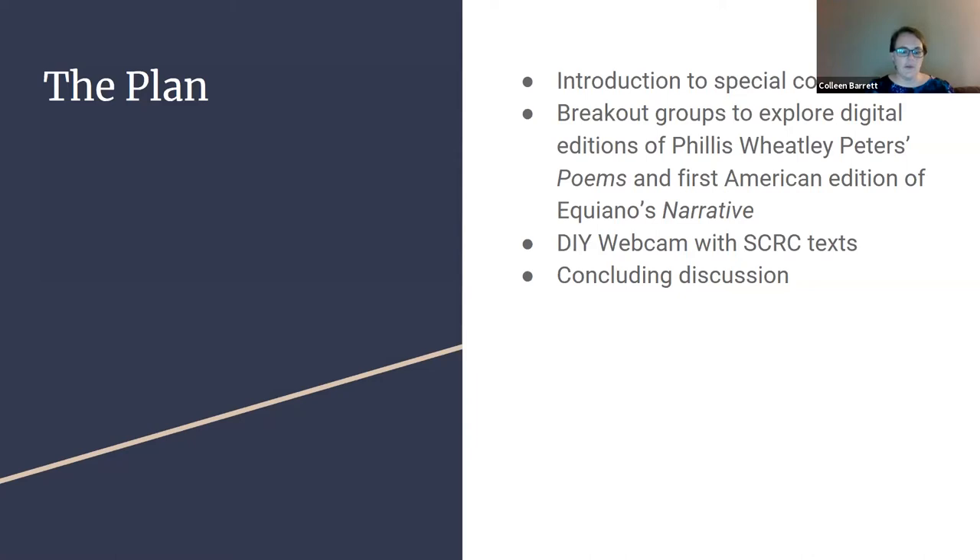Third, we would all reconvene in a larger group to look at the UK copies of each edition through a DIY webcam setup in my office, so they could see how their university's copies varied from the digital ones and hopefully gain a greater appreciation of item-specific details with rare books — why each rare book is not created equal. We would then finish the class by collectively discussing our overall impressions and how reading a text one way may feel completely different from another. It was going to be great.